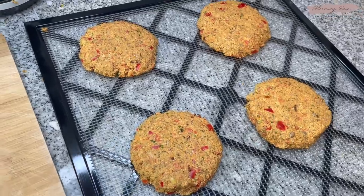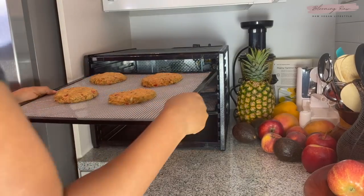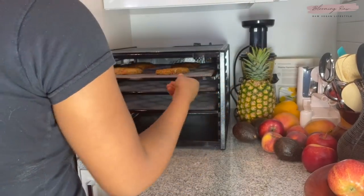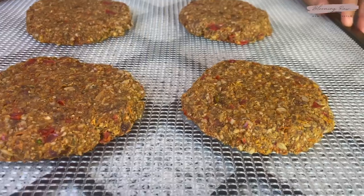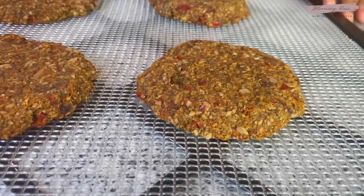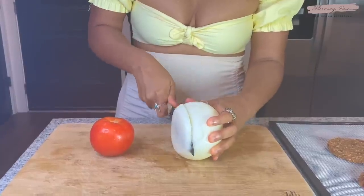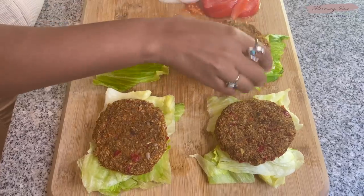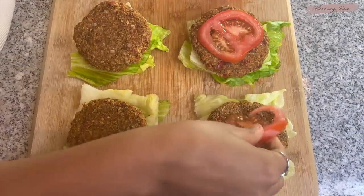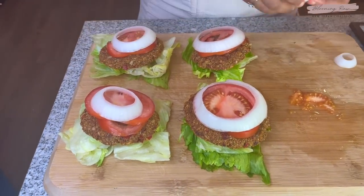After the patties were done I placed them in the dehydrator at 115 degrees and left them for about 15 to 16 hours. The next day I took them out and they turned out absolutely incredible. Then I started preparing my burger toppings — I chopped up some white onion and tomatoes, and placed my patties on top of some iceberg lettuce, which I'm using as the bun.